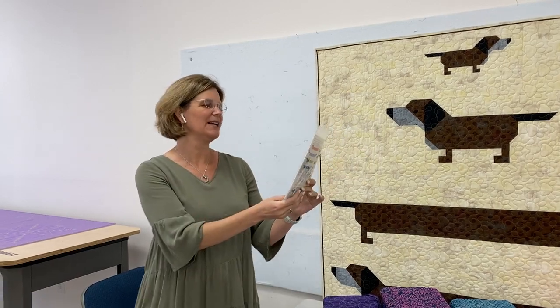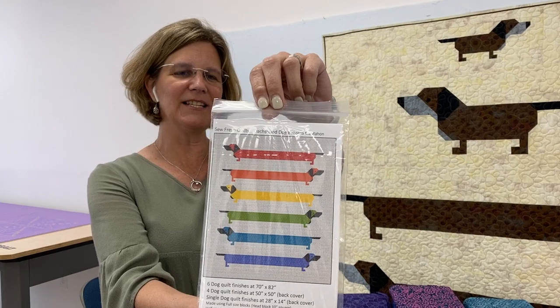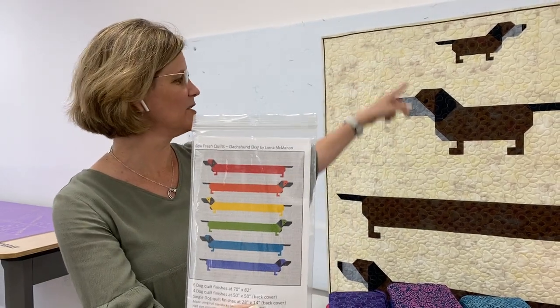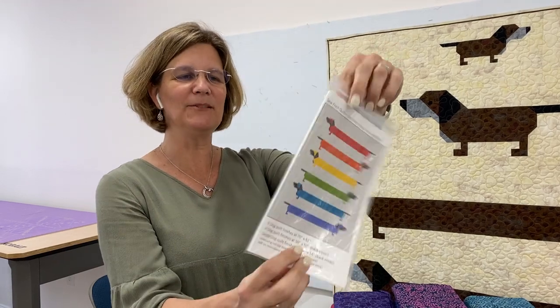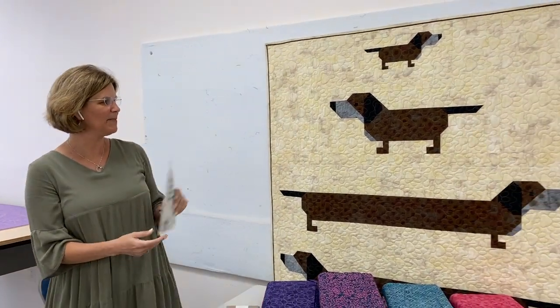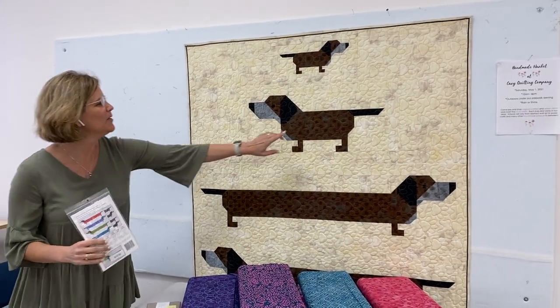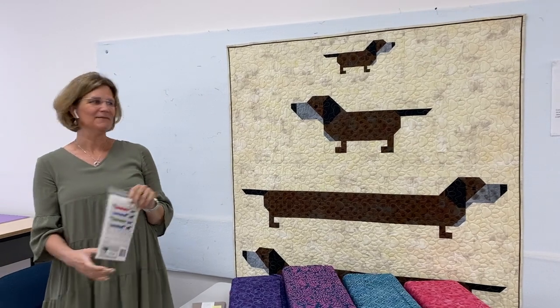This particular quilt is by Sew Fresh Quilts. It's called Dachshund Dog. The neat thing about it is you can make your Dachshund Dogs different lengths, even within the same pattern. This one was made by Ina using some grunge dots and some grunge background. Very adorable.